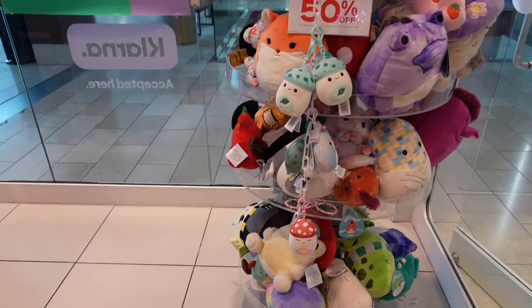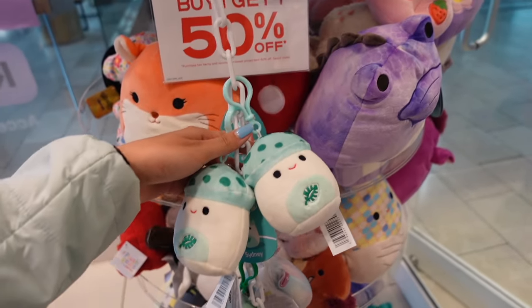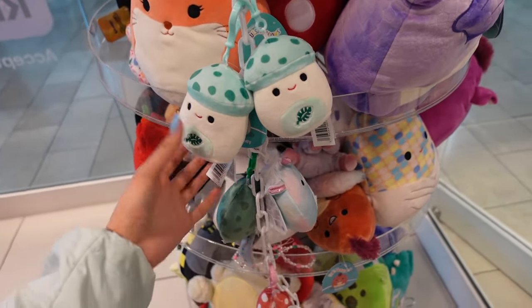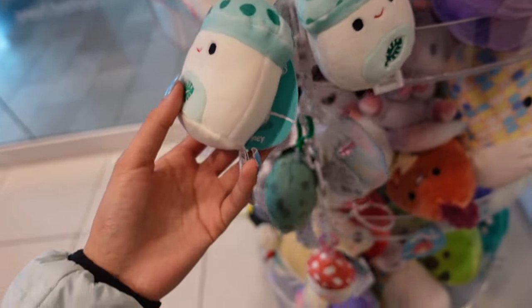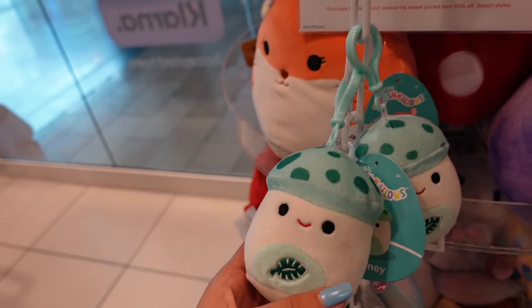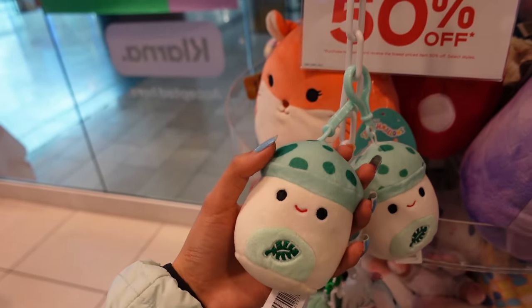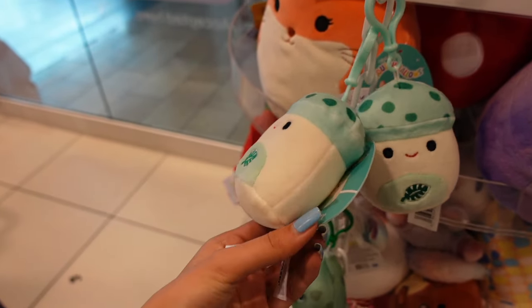I'm inside Claire's and right as I walked in, I saw the new clips. People have already taken a few of them, but they did have this new squad. Here today I see two of the mushrooms. One of them is Sydney, which is the green themed mushroom. These are so adorable as clips — they are so tiny. I love the leaf that's embroidered on the belly. It's like a spearmint.